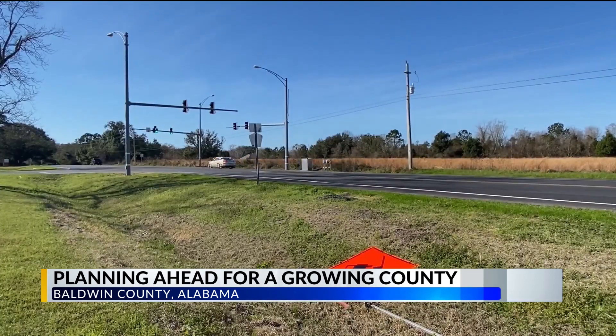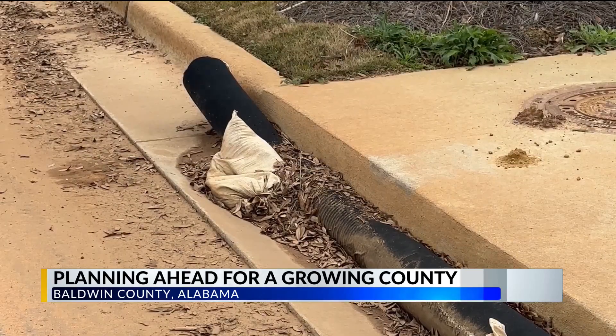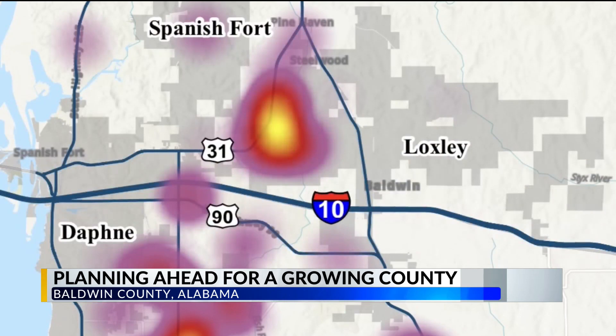Most of the development is still concentrated along Highway 181, but just east of Spanish Fort city limits is an area that's growing rapidly. The map is now a good reference when deciding where to alleviate traffic problems and how to handle what's on the way.